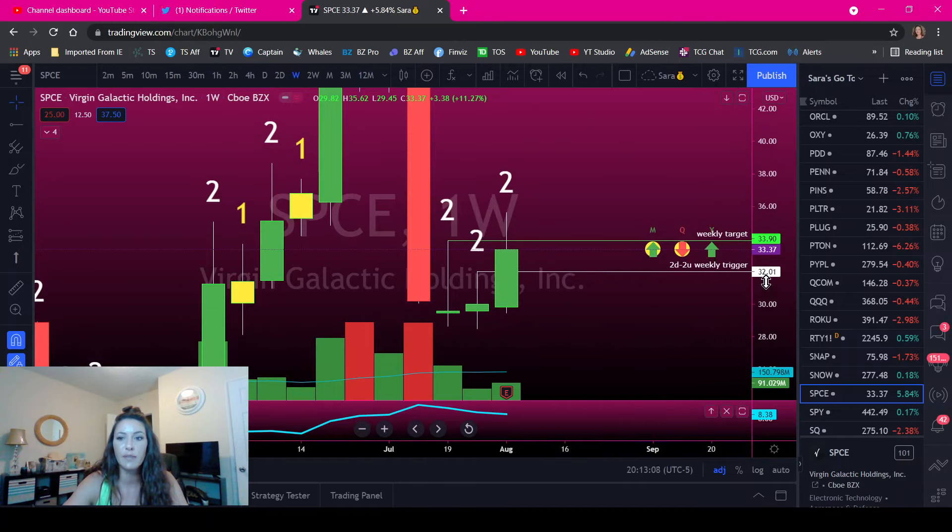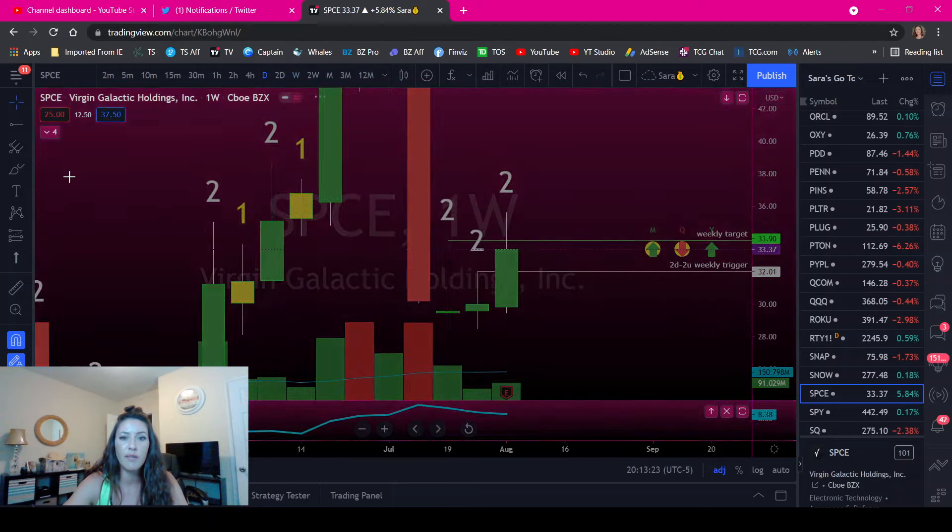I have these levels marked. So 32.01 was the 2-up trigger, and then the weekly target was 33.90 — this level right here. That is important to know.